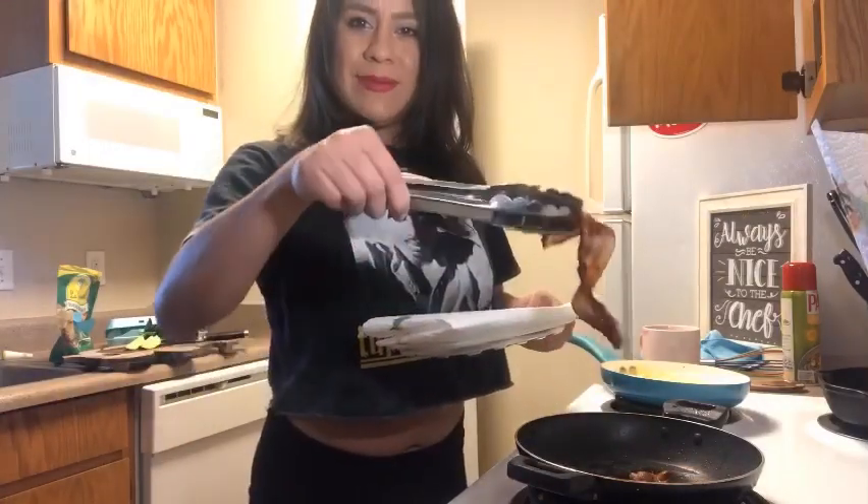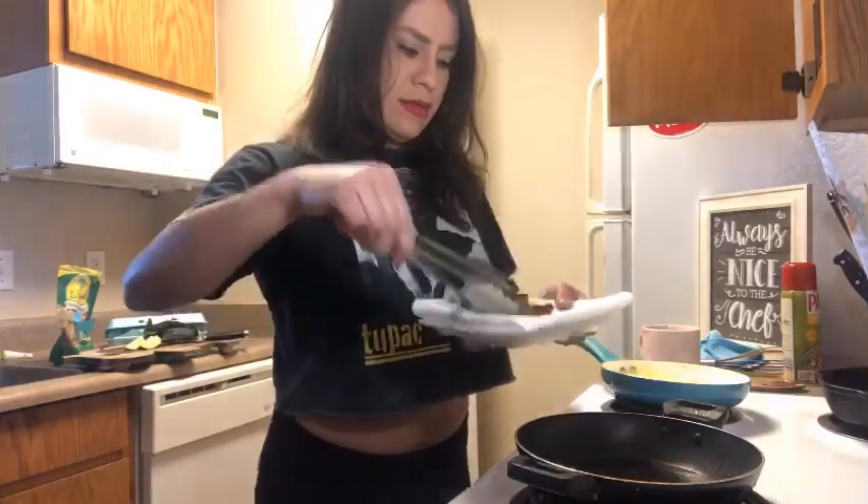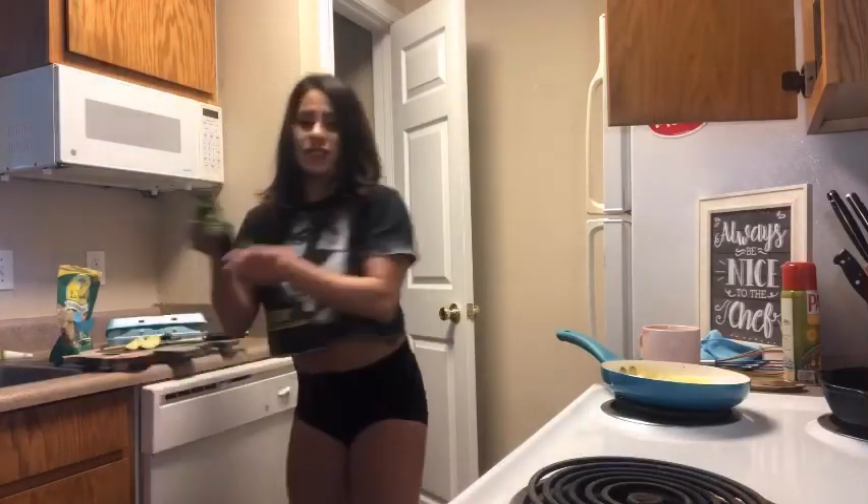Yeah guys, my bacon is pretty crispy. I'm going to leave that here. I almost forgot — while this is cooking on one side, I'm actually going to throw in some of the spinach that I had just rinsed off.